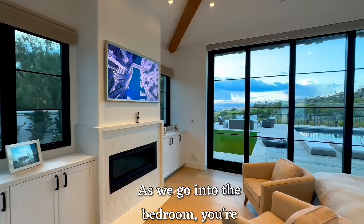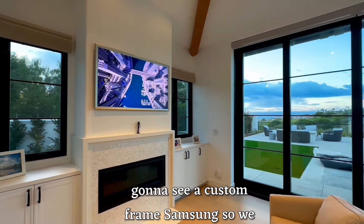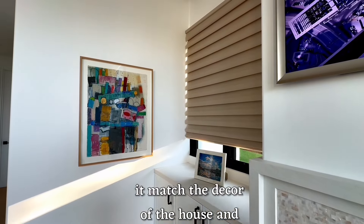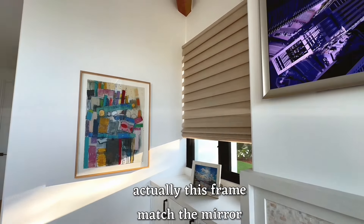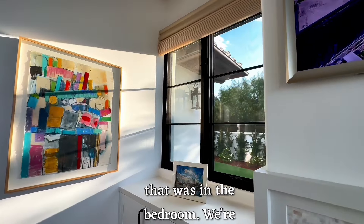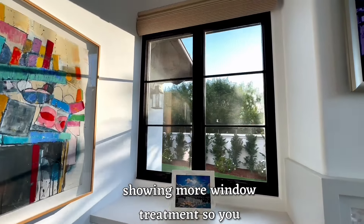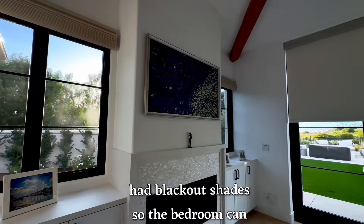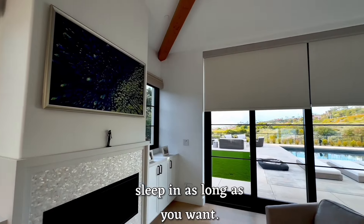As we go into the bedroom, you're going to see a custom frame Samsung. We changed the bezel out to make it match the decor of the house — this frame actually matched a mirror that was in the bedroom. We're showing more window treatments so you can adjust the light. This room has blackout shades so you can sleep in as long as you want.